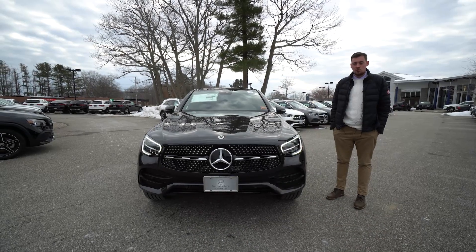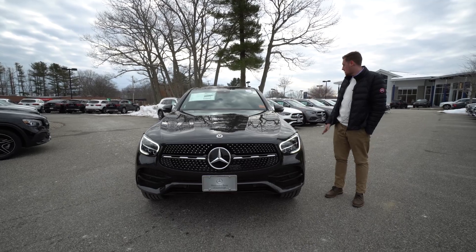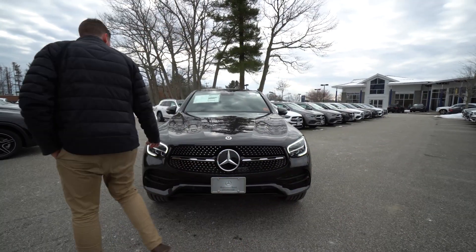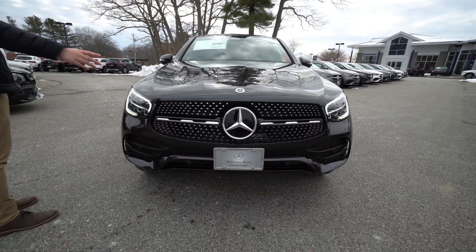Hello, this is Christian at Mercedes-Benz in Scarborough, Maine. I'm here with our Graphite Gray GLC Coupe. This is one out of a couple that we have currently. This one is featured with the black night package AMG line.